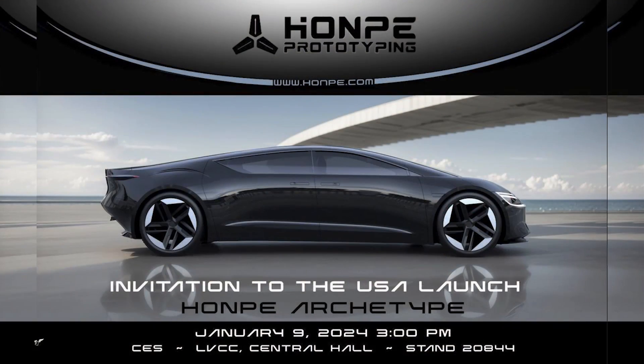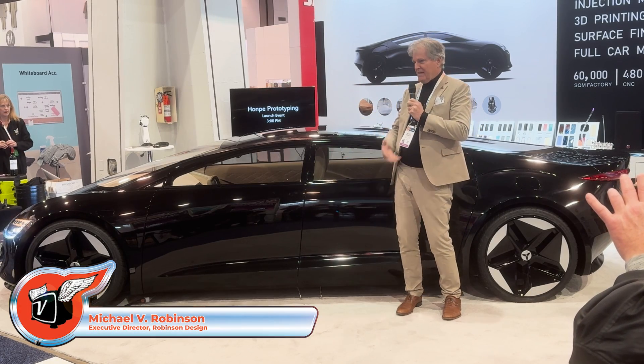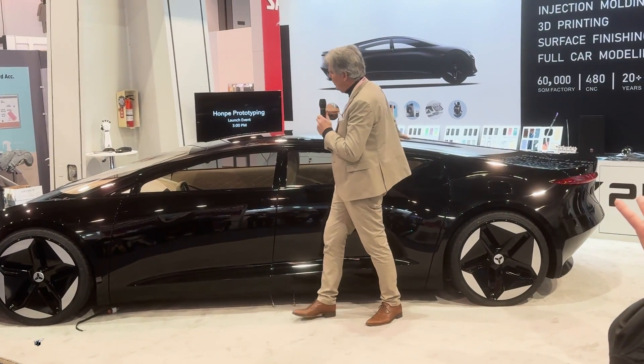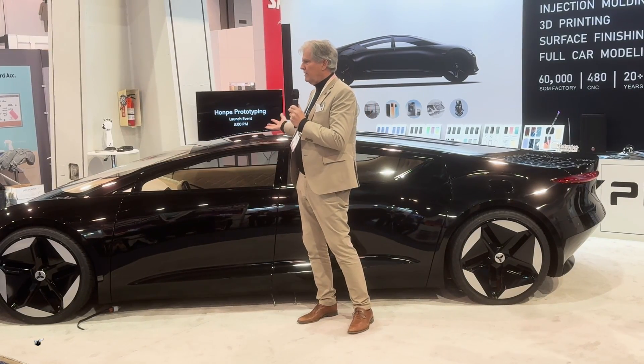This little guy right here was done in record time. I designed the car in one week — it usually takes a month to design a car. They made their mathematical model of it and then the whole prototype was built in 45 days. Another world record.